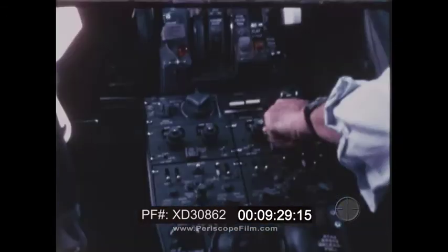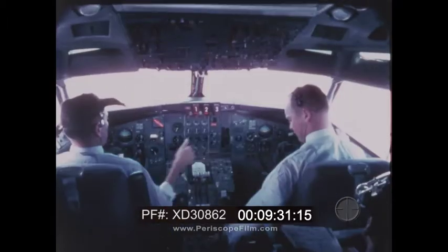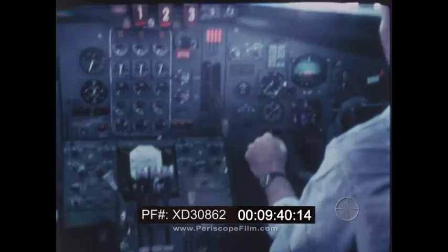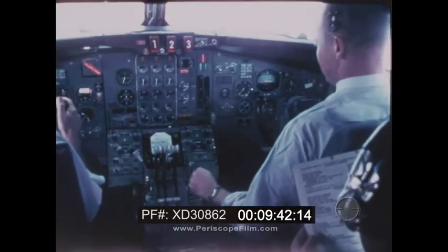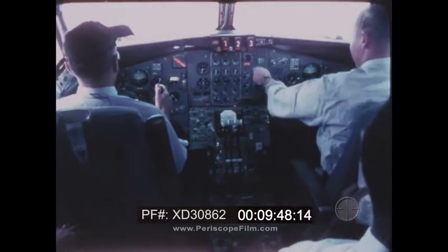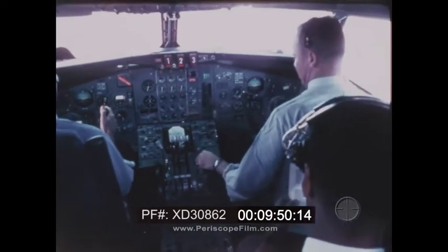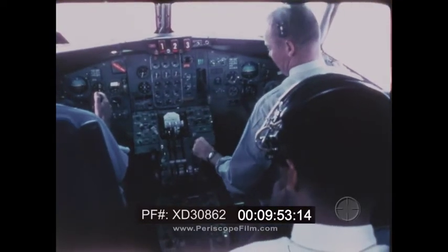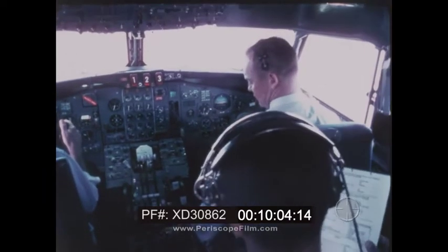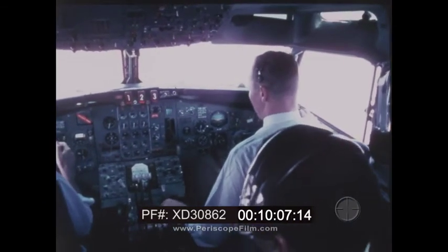The crew completes the approach checklist: gear down, final descent check, flight navigation instruments cross-checked, airspeed bugs set at 118, landing gear down and free, wing flaps 25, speed brake lever armed, hydraulic fluid and pressure checked, hydraulic and pneumatic brakes normal, autopilot switches disengaged. Checklist completed — flaps are at 25.